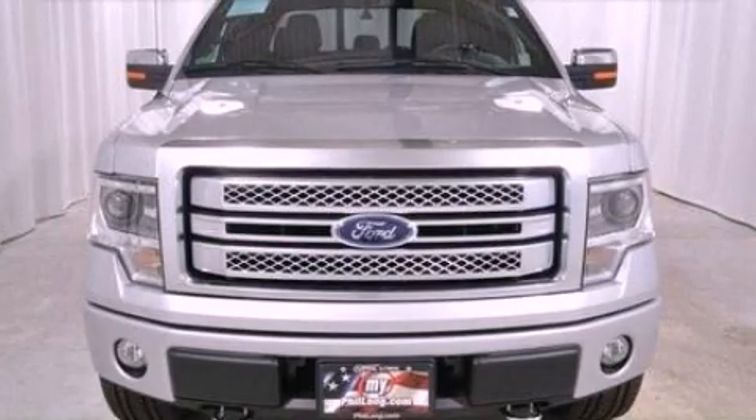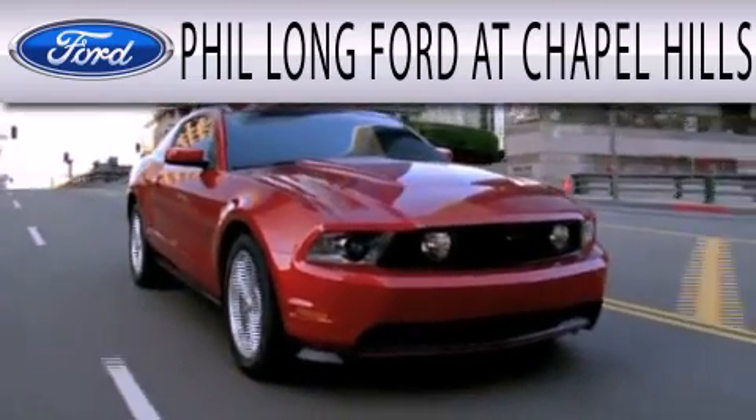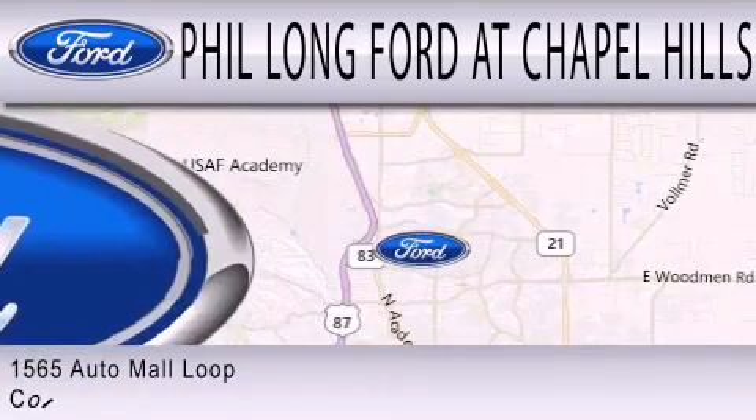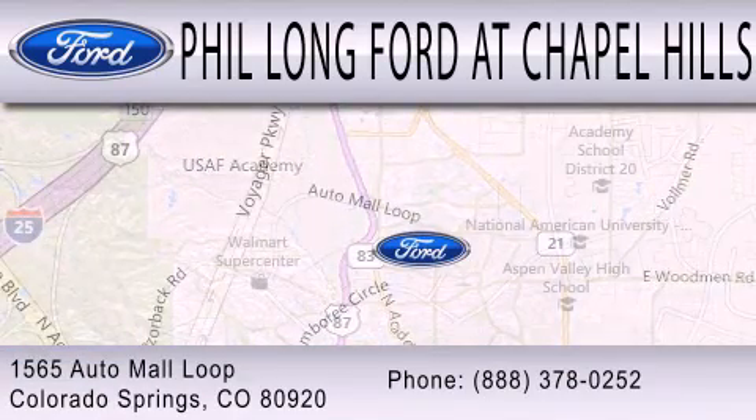Please call us today for more information on this great vehicle. Phil Long Ford at Chapel Hills is dedicated to doing everything possible to ensure that the experience you have selecting your next vehicle is as pleasant as possible. We're located at 1565 Auto Mall Loop in Colorado Springs.